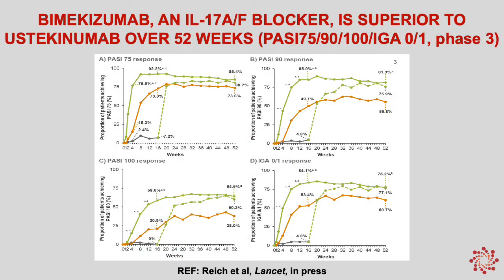Here I'm showing you the key pivotal phase 3 results for bimikizumab. We have PASI-75, PASI-90, PASI-100, and IGA 0/1 shown. Bimikizumab results are shown in green and the comparator — ustekinumab or Stelara — is shown in orange. We see excellent responses throughout week 52. In particular, we see very high PASI-100 levels: 58.6% at early time points and 64.5% at the week 52 time point — so really high PASI-100 results.